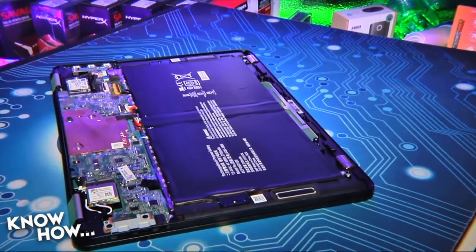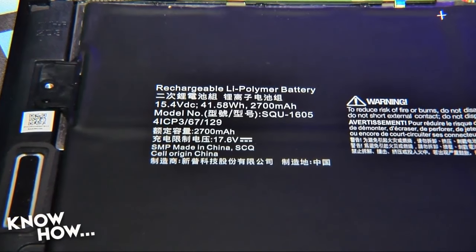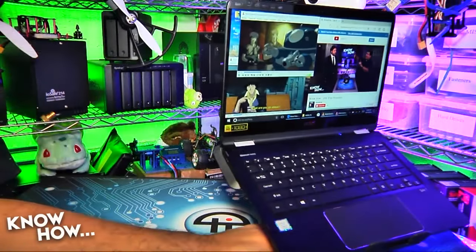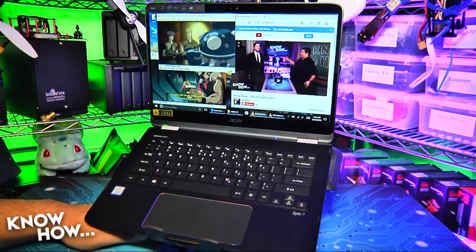The 4-cell 2.77-amp-hour lithium-ion battery lasted up to 9.5 hours, with a typical use rundown time of just over 7. Those are some pretty decent specs for a convertible that sells for under $1,200, but how does it feel?